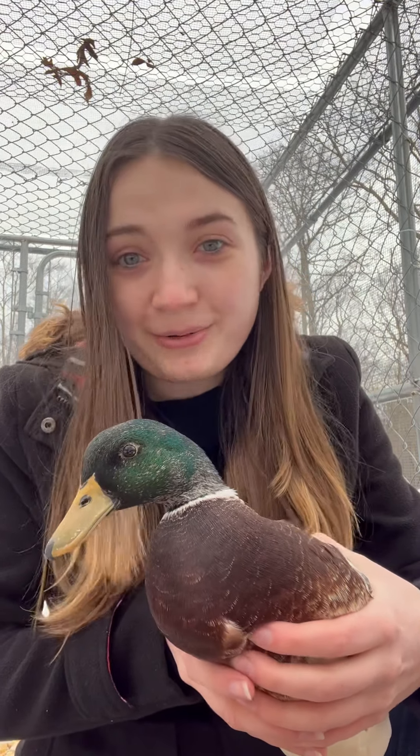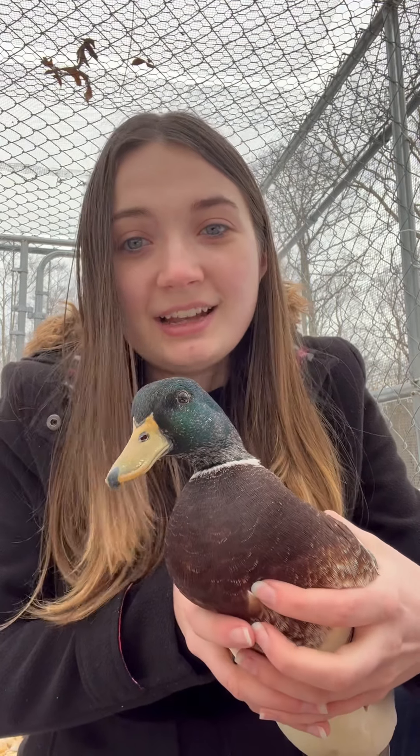Some good biosecurity tips to keep practicing right now: do not allow any visitors into your flock. Always make sure you're wearing a dedicated pair of shoes or putting on disposable shoe covers so you're not tracking in any feces from wild birds into your pens.